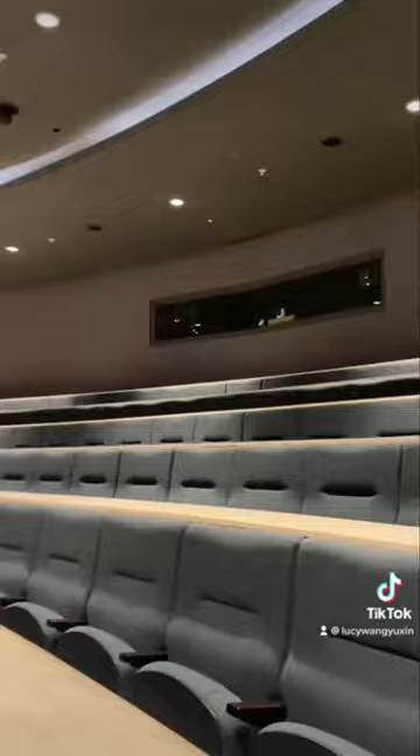I hope it's not recording right now, otherwise that would be awkward. People always ask me about these boards on TikTok, so basically they're like whiteboards and you can push them up.